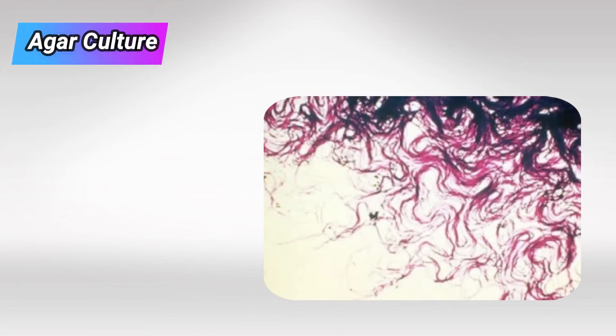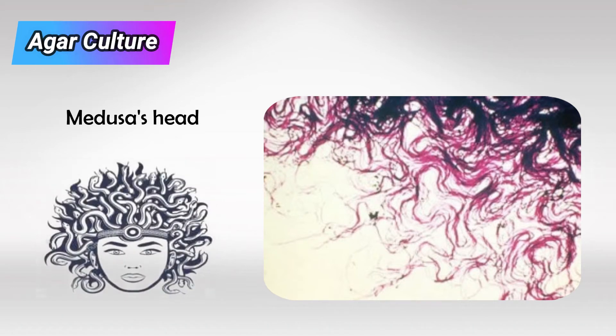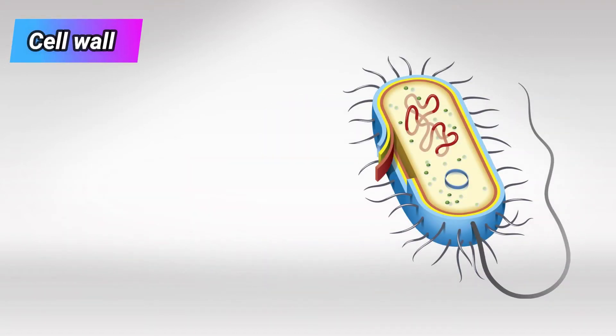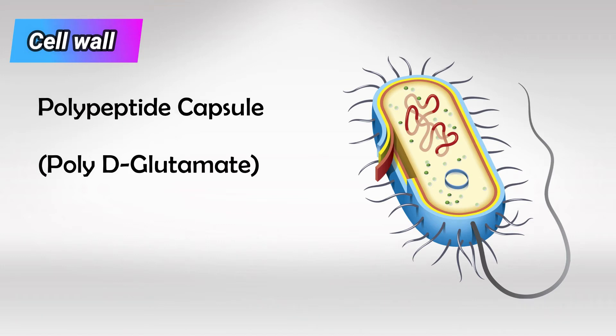Under the microscope, a colony of Bacillus anthracis is known as the Medusa's head. Anthrax is also very unique because it's the only bacteria that has a glutamate polypeptide layer, which provides unique resistance to a wide range of antibiotics.